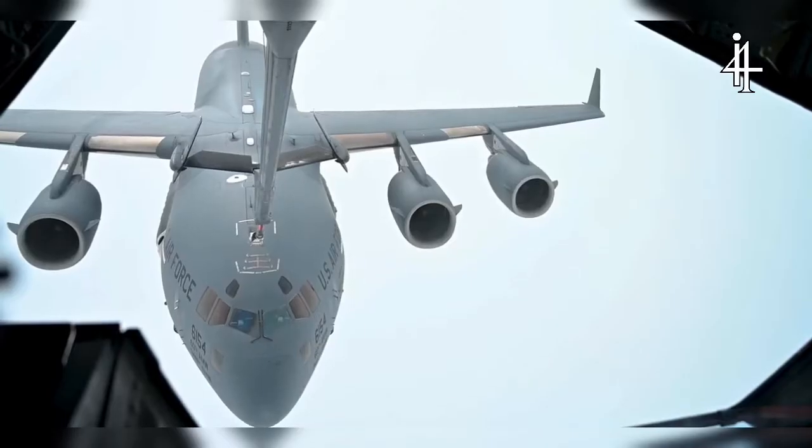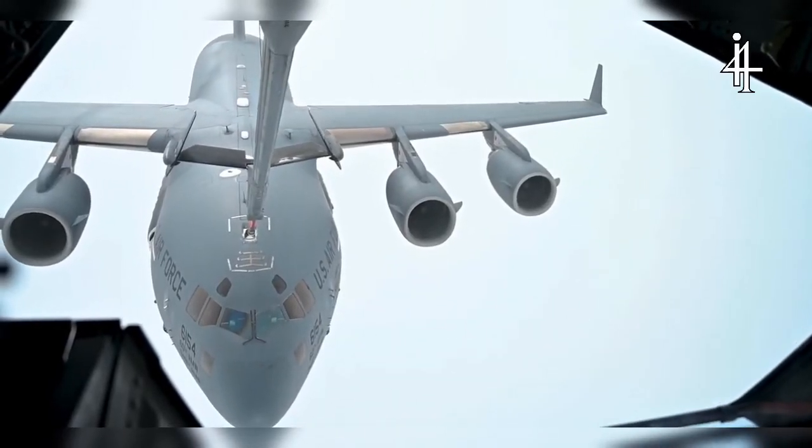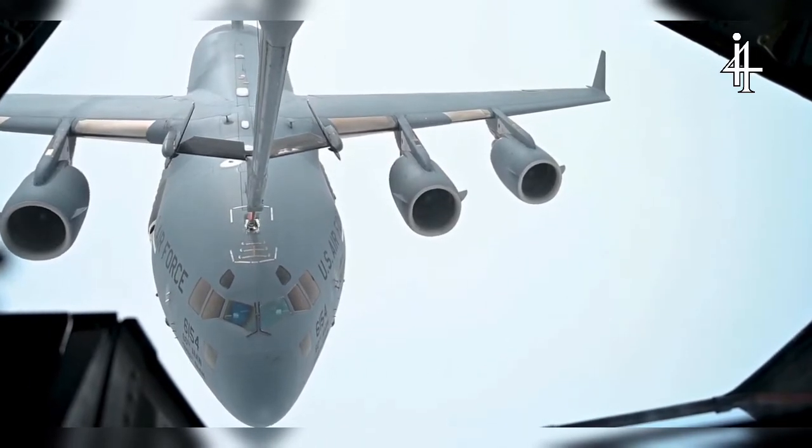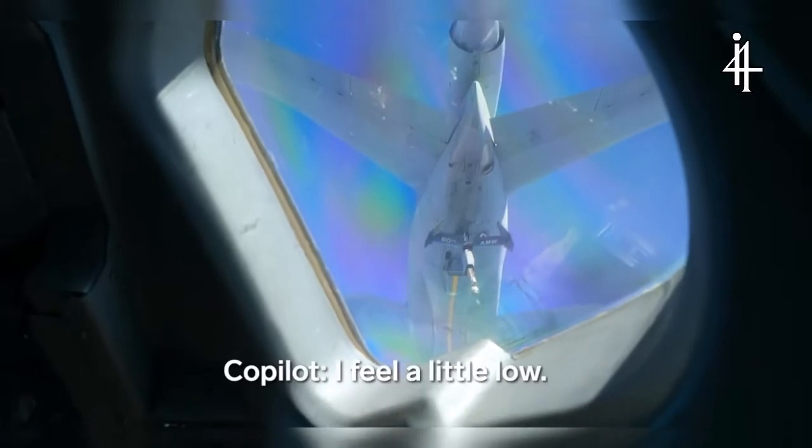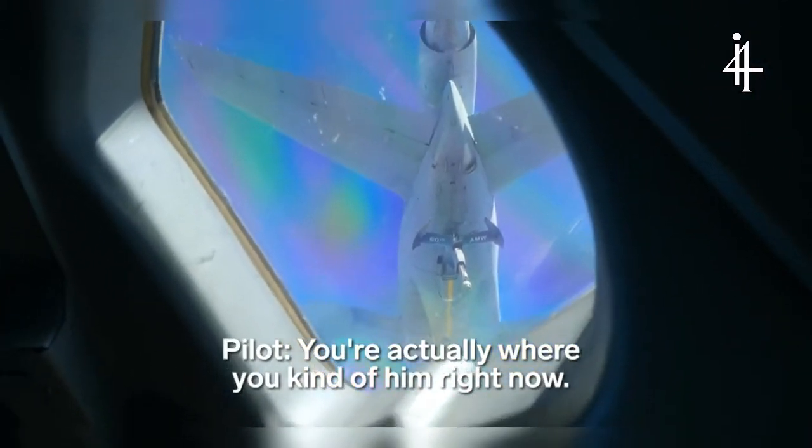Air refueling is basically like a gas station in the sky. The whole concept is two aircraft meeting at the same point in space — you may have sensitive cargo you don't want to stop with, or there's no good place to land, or maybe you don't have the time. We'll be about a thousand feet below the other aircraft, then close that altitude gap until their boom — the long pole that sticks out to pass the gas — makes contact with our aircraft.